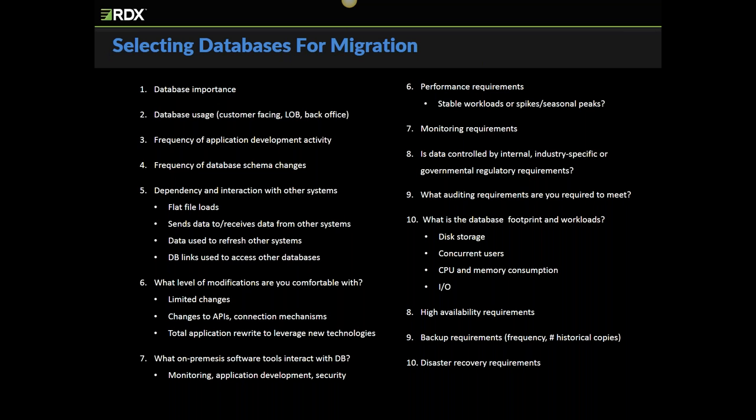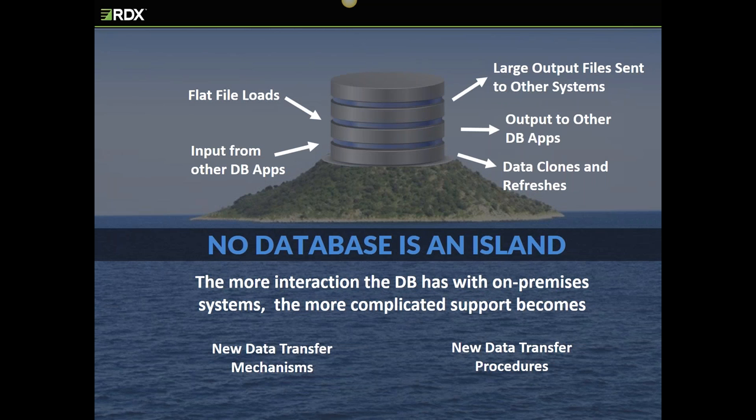Security: is the database governed by internal, industry-specific, or governmental regulations? DBPaaS environments don't have the same level of visibility as IaaS or on-premises. No database is an island — they take feeds from flat files and other database apps and produce output ingested by other apps and end users. Getting a lot of data into and out of the cloud can be challenging if you have tight time constraints or are pushing large data volumes back and forth.